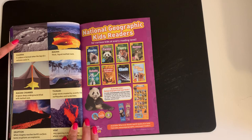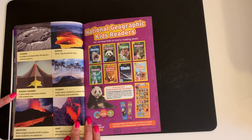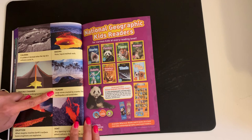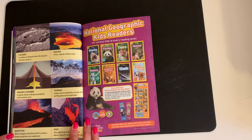This boys and girls is called a picture glossary. They have a picture, the word, and then what it means. A caldera is formed when the top of a volcano caves in. Magma is thick liquid melted rock. Magma chamber is a space deep underground filled with melted rock. A tsunami consists of large waves created by events like earthquakes and landslides. Eruption is when magma reaches Earth's surface — some eruptions are explosive. A vent is any opening on Earth's surface where volcanic materials come out. Thank you for listening to today's stories, boys and girls.